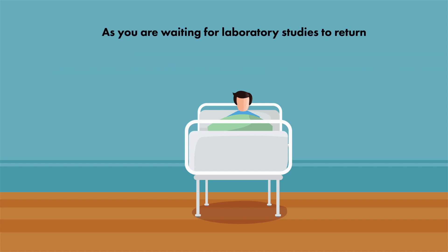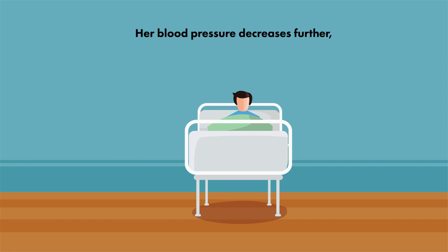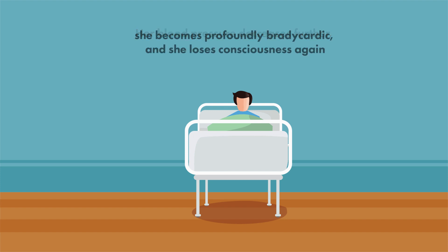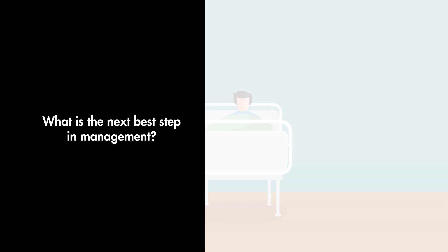As you are waiting for the laboratory studies to return and for the pharmacy to prepare the medications you had ordered for the patient, her blood pressure decreases further. She becomes profoundly bradycardic and loses consciousness again. Of the following choices listed, what is the next best step in management?